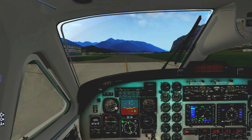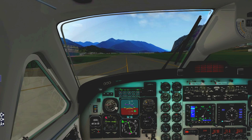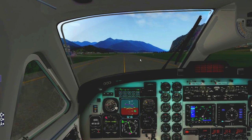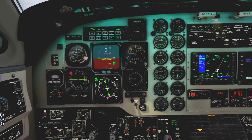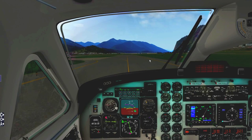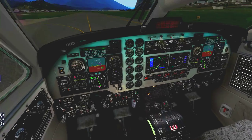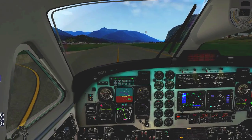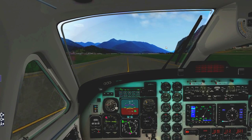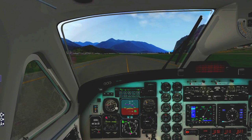On a turboprop airplane what you do is slow down using the propeller beta range — what's called reverse thrust in jet airplanes. I want to taxi at about 15 knots. It's a short taxi anyway because there's only one runway. The taxiways at Innsbruck don't attach to the ends of the runway, so we'll need to do a back-taxi on the runway and do a 180 at the end to make sure we're lined up all the way at the back.